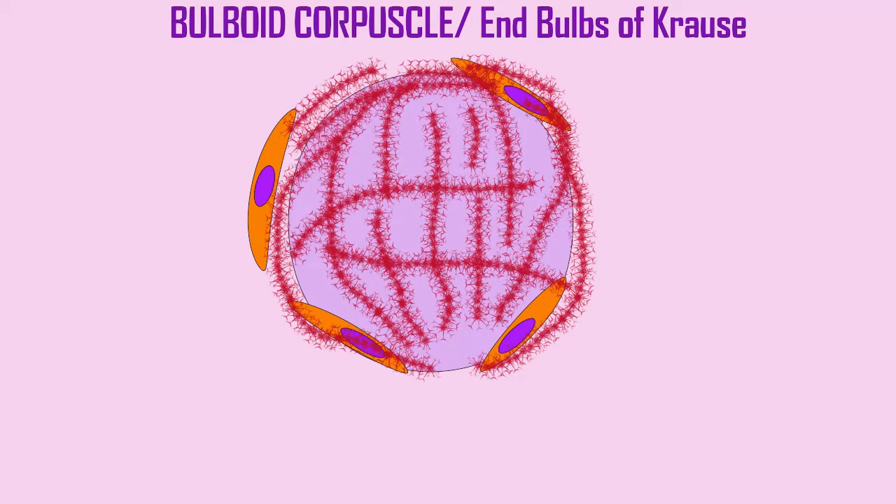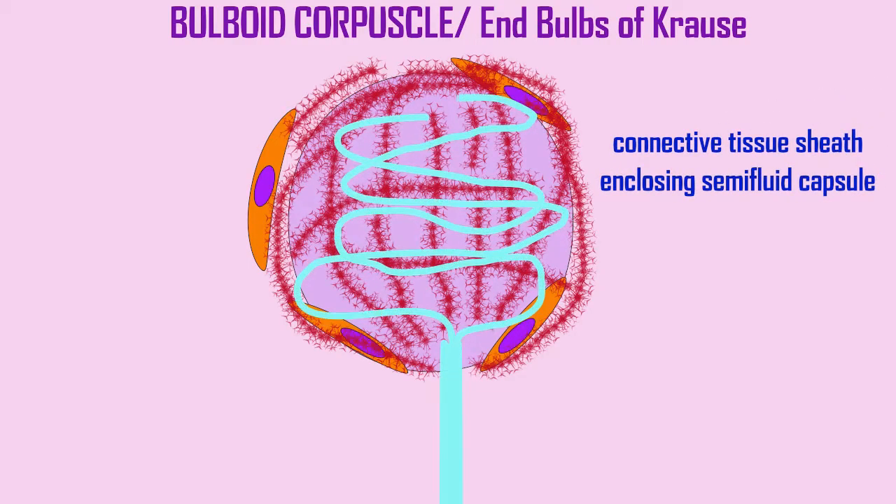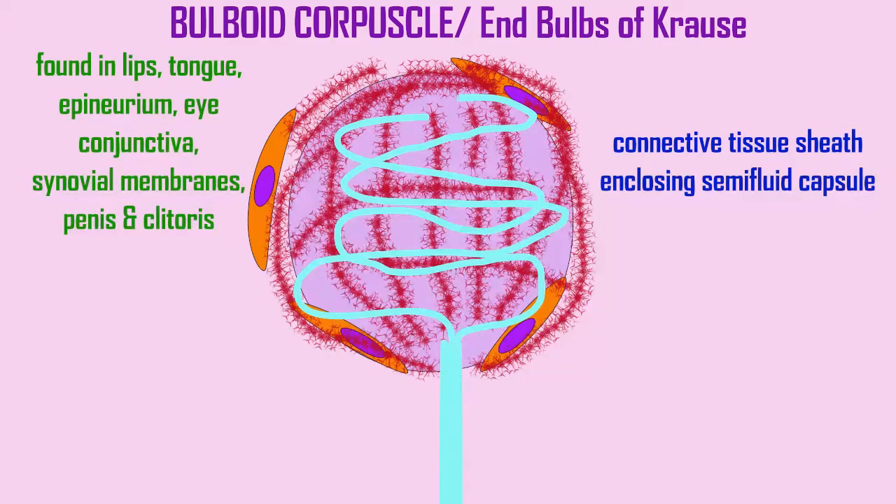Bulboid corpuscles, or the end bulbs of Krause, involve a connective tissue sheath enclosing a capsule, including a semi-fluid surrounding substance around the dendrites. They are found in the lips, the tongue, the epineurium of nerves, the conjunctiva of eyes, synovial membranes, and the penis and clitoris. They are sensitive to cold.